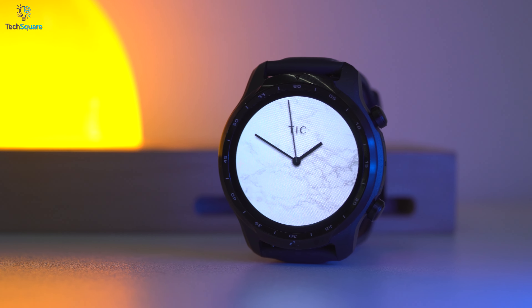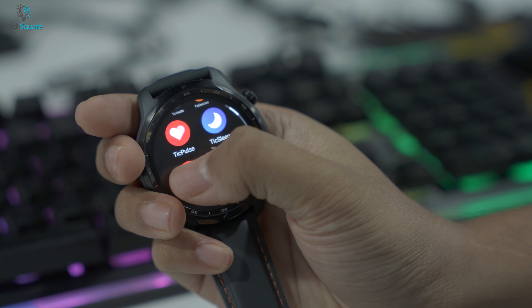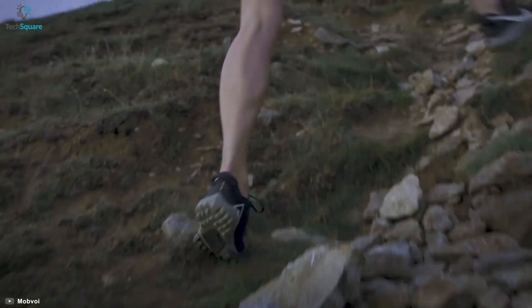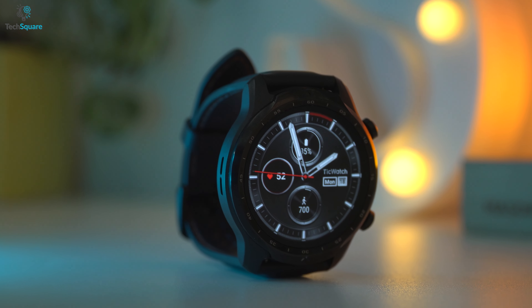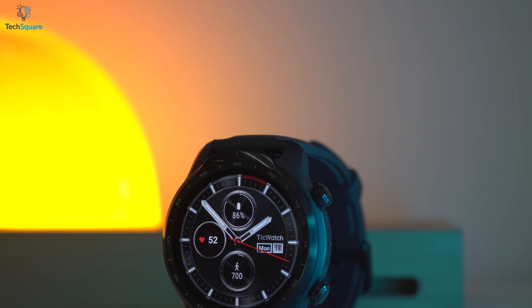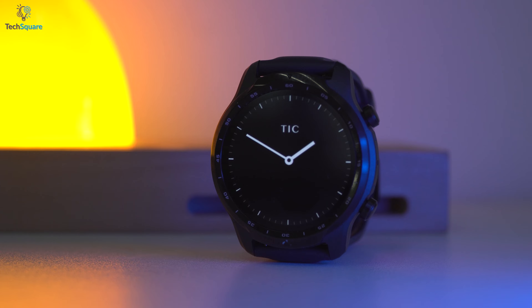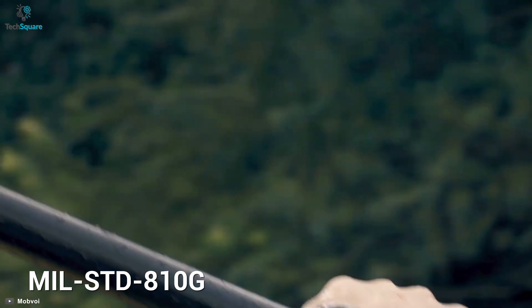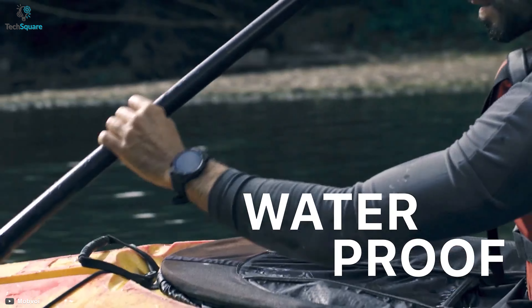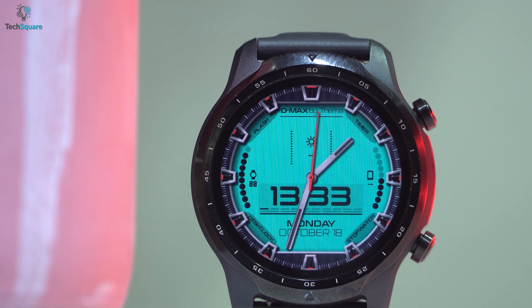The TicWatch Pro 3 Ultra is a smartwatch from Mobvoi with hefty features, a huge battery, and military-grade durability for those users who are into serious outdoor hobbies and ruggedness. When it comes to design, this smartwatch has a very sleek design with its crispy 1.4-inch 454p OLED display while being only around 1.4 ounces. Its MIL-STD-810G and IP68 rating makes this smartwatch one of the lightest but the toughest products on our list today.